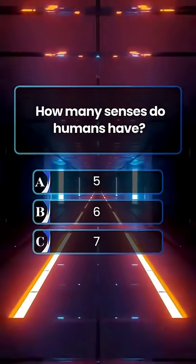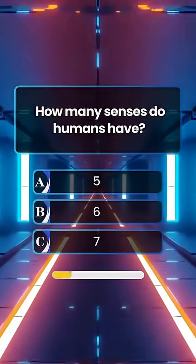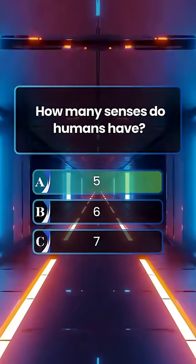How many senses do humans have? Answer A. 5.